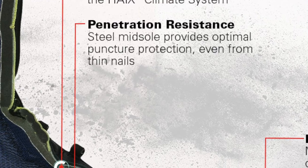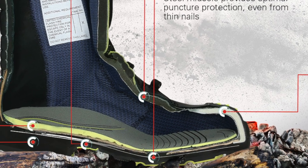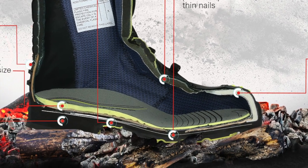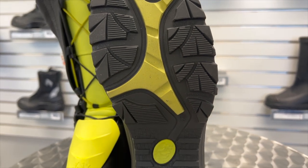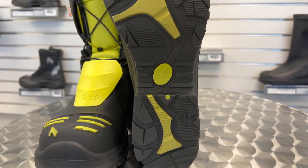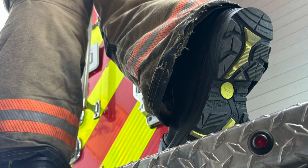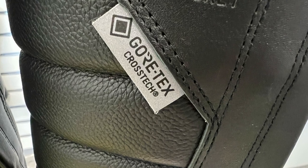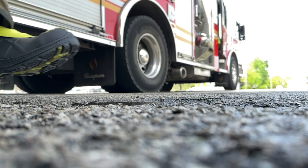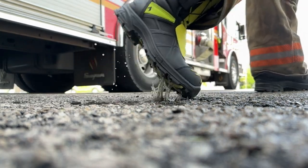A full stainless steel puncture plate, offering the best puncture protection on the market, which is also fully insulated from heat and cold. A heat and flame resistant lightweight athletic style sole that offers excellent slip resistance in any kind of condition, as well as excellent shock absorption. Additionally, this boot features Crosstech from Gore-Tex, which is going to give you waterproof protection, but additionally, protection from chemicals and bloodborne pathogens from penetrating the boot.